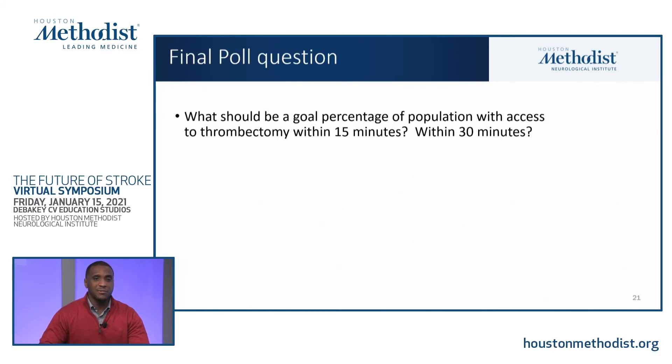My last poll question has no single correct answer, but is something we should all consider at the conclusion of this discussion: what should be our goal percentage of population with access to thrombectomy within 15 minutes and within 30 minutes? We would all like 100% access within 15 minutes, but that is probably not achievable for a number of reasons. We should consider what an appropriate goal would be given the data we have available.